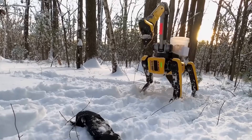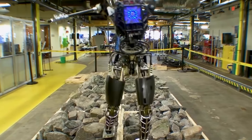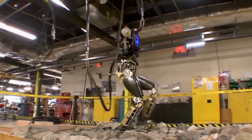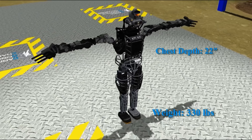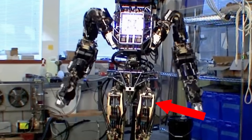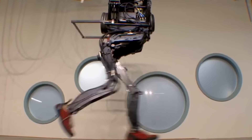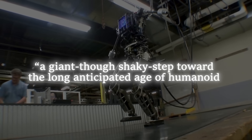Despite these wins with their quadruped model, Boston Dynamics had a harder time translating their success to their bipedal models. When Atlas' first prototype launched in 2013, DARPA program manager Gil Pratt described it as a one-year-old child that can barely walk. The first Atlas model was nothing like the sleek modern one that can do parkour today. Standing at six feet tall and weighing 330 pounds, it was less human and more machine in appearance, with exposed wiring and a hydraulic system. Its heavy metallic frame held a boxy torso with basic sensors to control its oversized feet when walking. When Boston Dynamics revealed their new bipedal bot, the New York Times called it a giant, though shaky, step toward the long-anticipated age of humanoid robots.